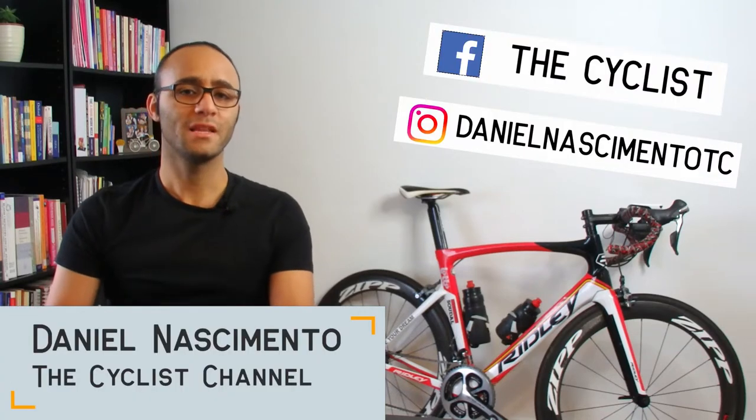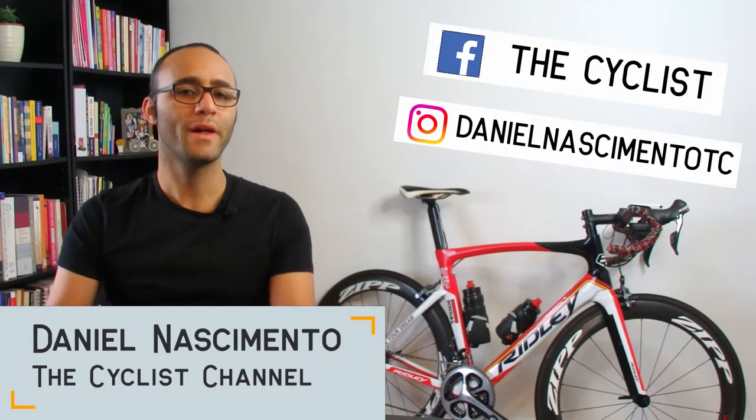I'm Daniel and welcome to The Cyclist, where we inspire you to become a better cyclist, amplify your knowledge and of course spread the word of cycling. If you're new here, make sure to click on that subscribe button and check out the links in the description of this video. So let's jump into it.